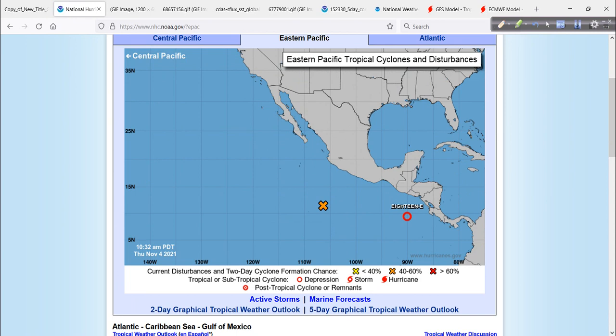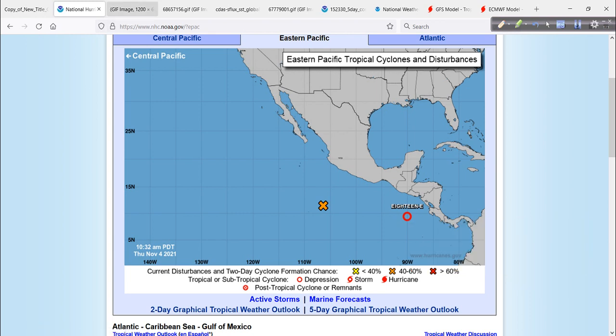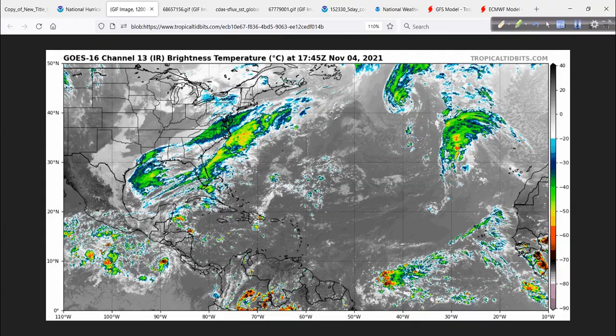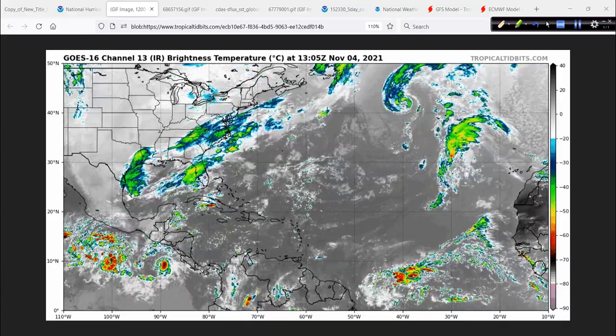And then in the eastern Pacific, another tropical depression — TD number 18E. The E is for Eastern Pacific. This is what everything looks like satellite picture-wise, a series of pictures put together into an animation, courtesy of Tropical Tidbits.